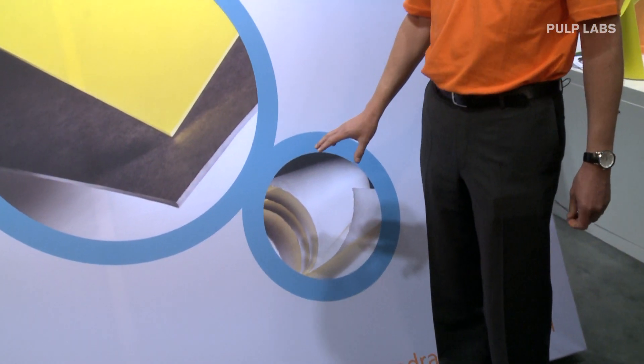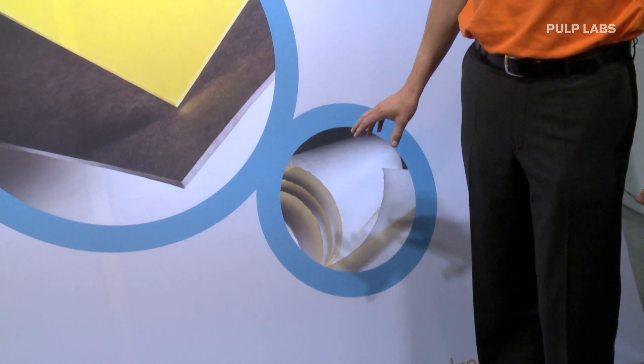The third segment, which we have not talked so much about before, is specialty papers of different types. EuroPalp can replace expensive materials like cotton linters, and again with a much better environmental profile.